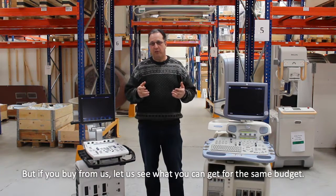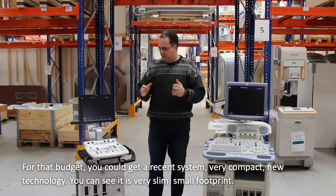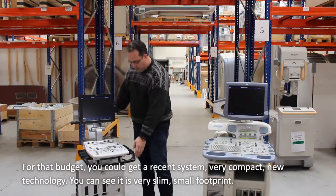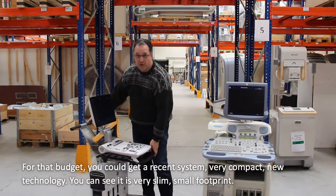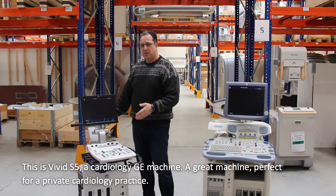Now, if you buy from us, let's see what you could get for the same budget of €12,000 to €18,000. You could get a recent system, very compact, new technology. You can see it's very slim, small footprint. This is Vivid — the cardiology range of GE machines — the Vivid S5.